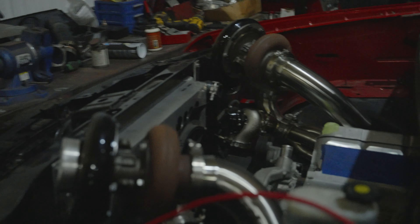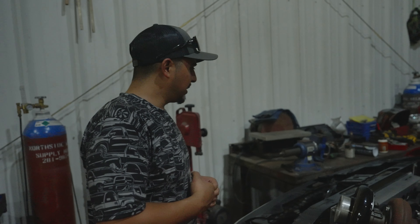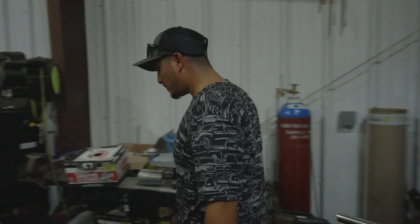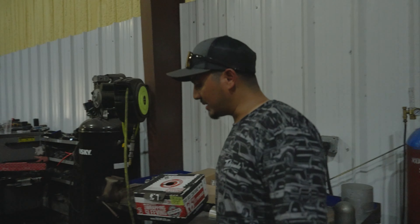That is a badass setup. Draco 2.0 guys — what do you think? We'll do a twin turbo setup something similar to this. I think it'll look clean. We already got something in the works, so stay tuned — you do not want to miss out. Draco is coming over here pretty soon and it's still going to be a burnout truck, something that's going to put on a show and look clean.